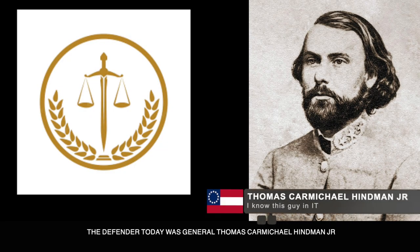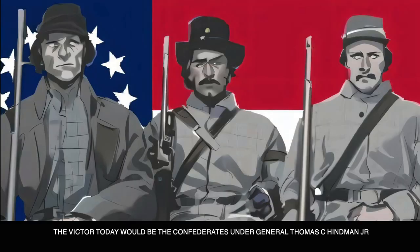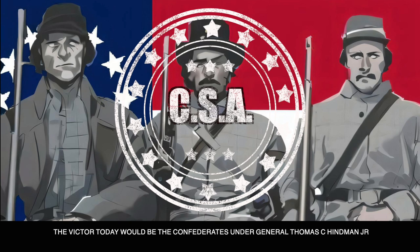Negley was commanding an 8,000-man division. The defender was Thomas Carmichael Hindman Jr., also a veteran of the Mexican-American War and a lawyer with political ambitions in Arkansas. Hindman was commanding more than 12,000 men. The victor today would be the Confederates under General Thomas C. Hindman Jr., setting up what would be the bloody Battle of Chickamauga on September 19th.